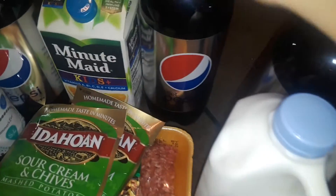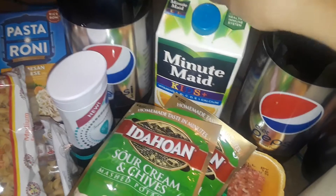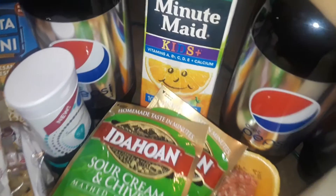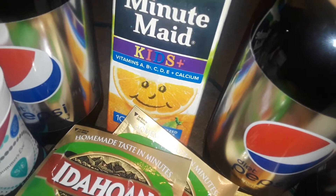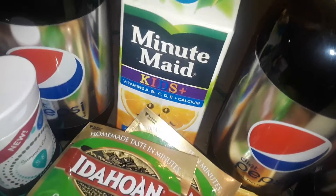I got three 2-liters of Diet Pepsi. I got this Minute Maid Kids orange juice with vitamins in it. It doesn't have to be just for kids — it can be for anybody, it's just vitamins.